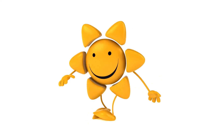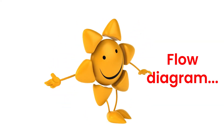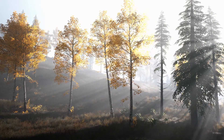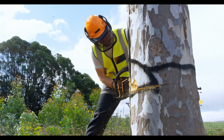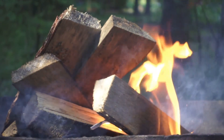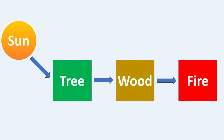Energy from the sun is very important for many things on earth. Let's look at how this energy moves around with a flow diagram. Think about the sun shining on a tree — the tree uses the sun's energy to grow through photosynthesis, producing wood. When we cut down the tree, the wood has stored energy from the sun; if we burn the wood, this energy is released as heat and light, which we see as fire. The flow diagram goes: sun's energy → tree → wood → fire. You can draw this with boxes labeled sun, tree, wood, and fire, connected by arrows to show the energy flow.